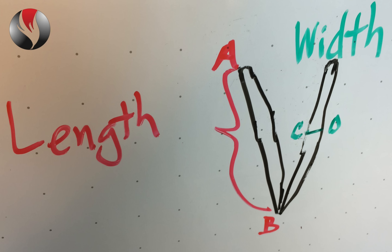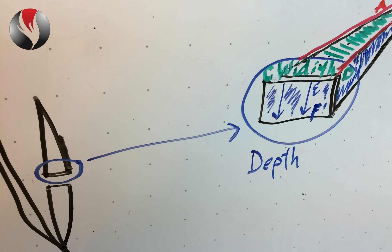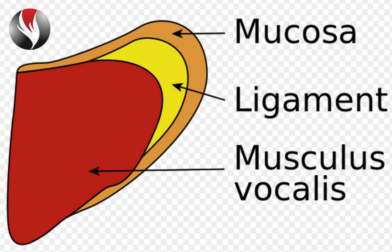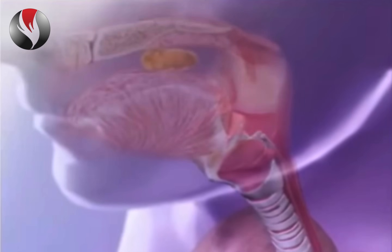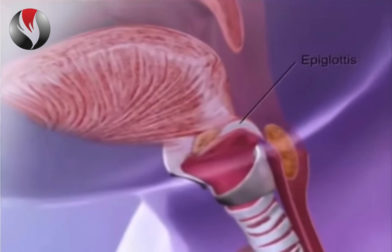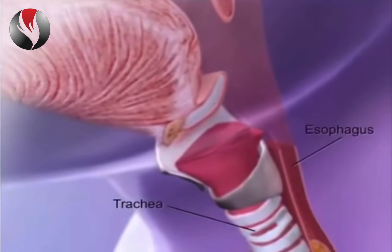Vocal cords are tissue and are three-dimensional — they have length, width, and depth. Just like other tissue in your body, there are different layers. Vocal cords have three primary layers: muscle, ligament, and mucosa, which is the slick outer layer of the vocal cord. The vocal cords open when we breathe and come together when we make noise with our voices, and are covered up when we swallow. A type of lid, called the epiglottis, closes over the vocal cords when we swallow. Sometimes fluid gets through and we cough to clear it out.